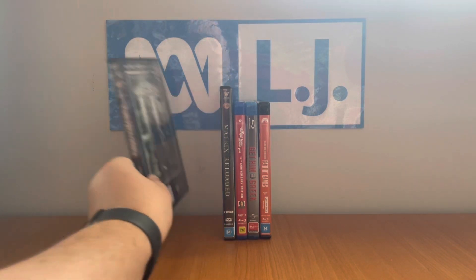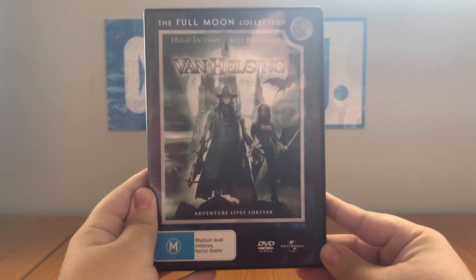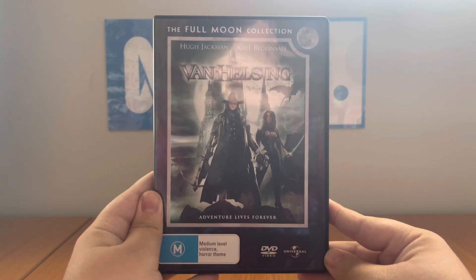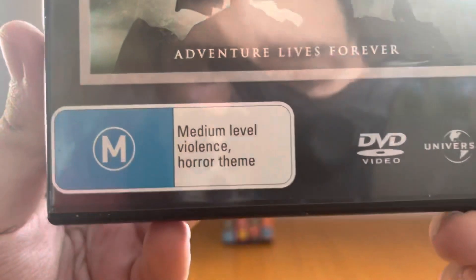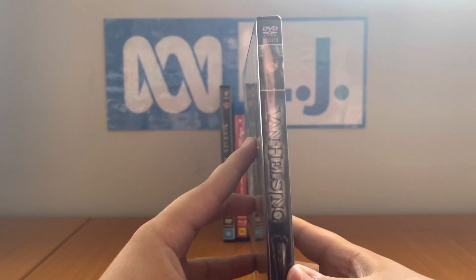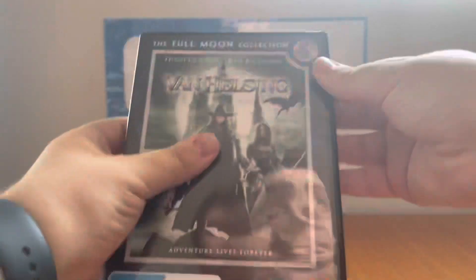The first DVD is part of the Full Moon Collection — Van Helsing from 2010. Remember when I got the Bram Stoker one by accident on Christmas Day last year? I had to donate that one over to Wild Shark Fan, but now I've finally got this one with Hugh Jackman in it! It's rated M and contains medium level violence and a horror theme. The catalog number is 8225713. Here's the front, with a profile picture of Van Helsing, and the back — released in 2004. Here's the disc; you can see myself in it.